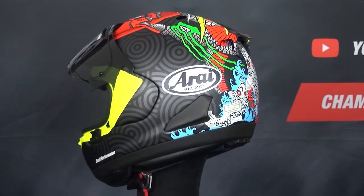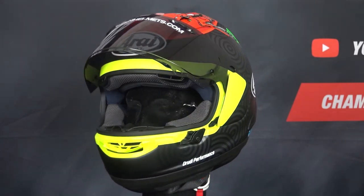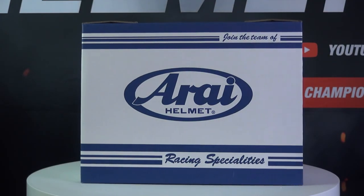This helmet also comes with an emergency quick release system for the liner. You can find the Arai RX-7V in our online store, and this helmet comes with a free visor — be sure to select the product bundle. Thanks for watching, and remember to subscribe.